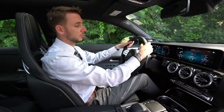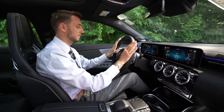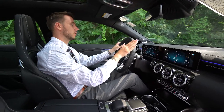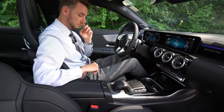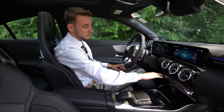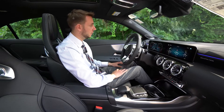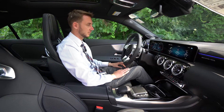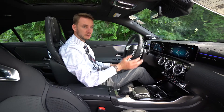Really nice, thick bolster on the steering wheel. Perforated leather on the side as well — it's got a great feel. Manual driving mode, suspension adjustment, and dual-zone climate control — all the creature comforts you'd expect in a luxury vehicle. Upgraded Burmester surround sound system and 64-color ambient lighting. It's just a beautiful car.